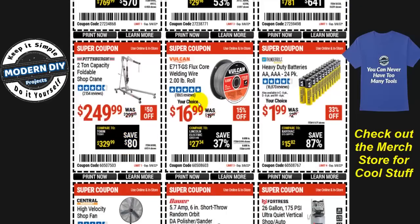The Vulcan flux core welding wire, a two-pound roll, is $17 at 15% off. If you need welding wire, there you go.